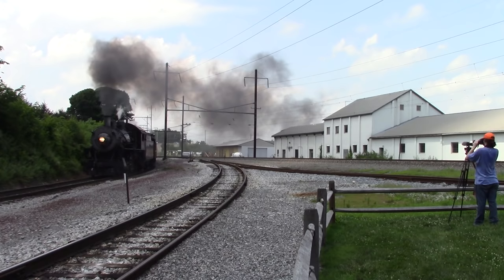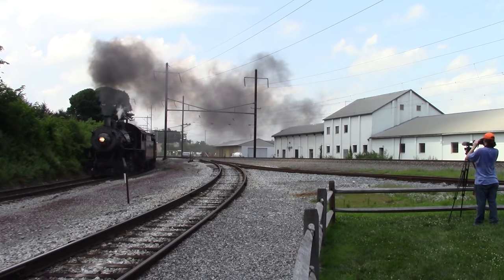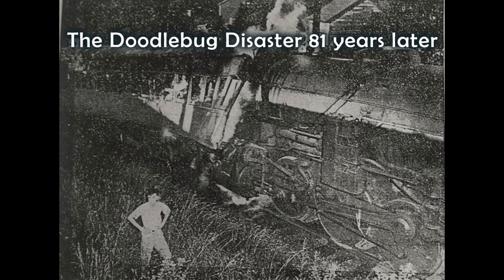Especially one incident in July of 1940, when a self-propelled passenger car collided head-on with a mainline freight train. This would be known as the Doodlebug Disaster.